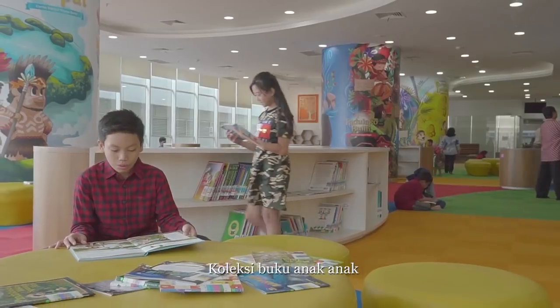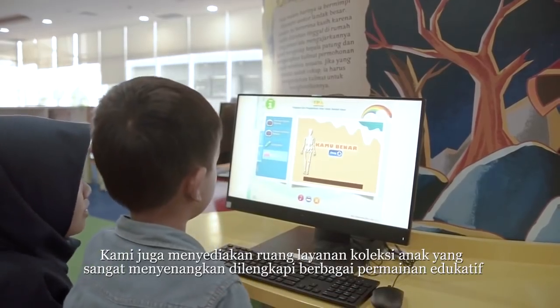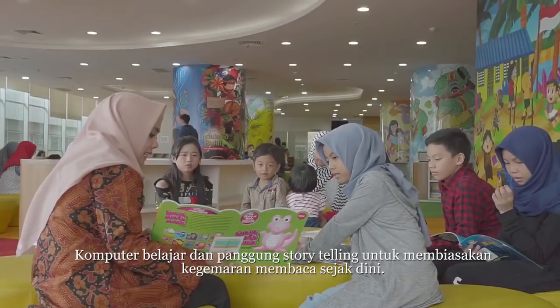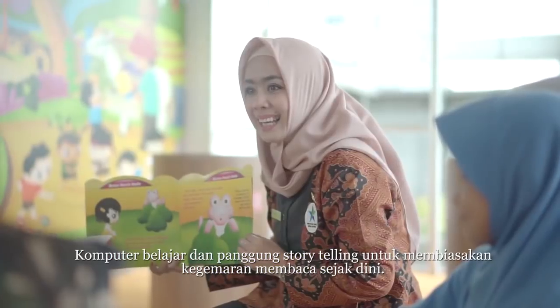We also provide a children's book collection as well as educative games, an early learning computer system and a storytelling stage to build children's reading interest from an early age.